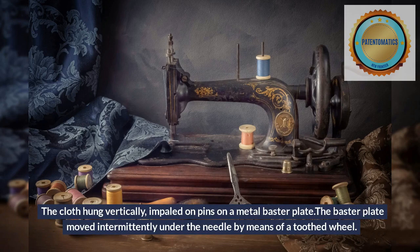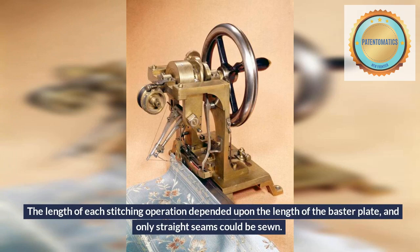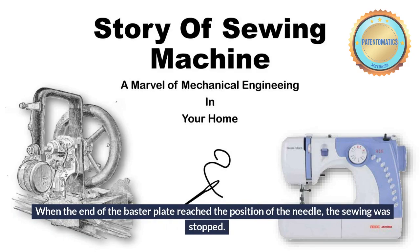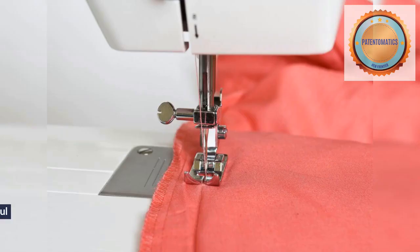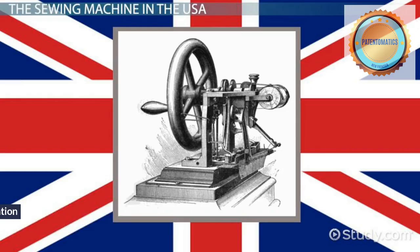The cloth hung vertically, impaled on pins on a metal baster plate. The baster plate moved intermittently under the needle by means of a toothed wheel. The length of each stitching operation depended upon the length of the baster plate, and only straight seams could be sewn. When the end of the baster plate reached the position of the needle, the sewing was stopped. The cloth was removed from the baster plate and the plate moved back to its original position. This resulted in an imperfect way to sew, but it marked the beginning of successful mechanized sewing.